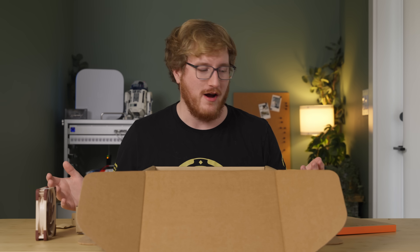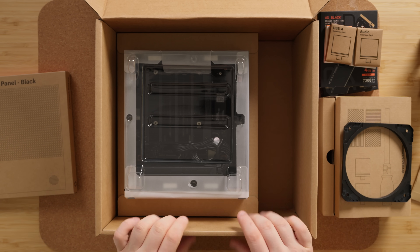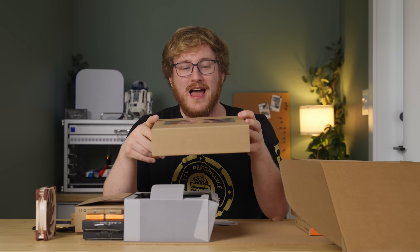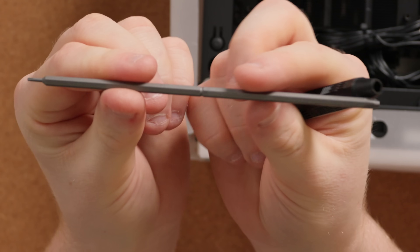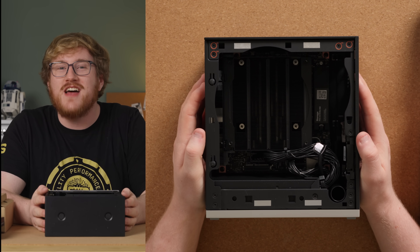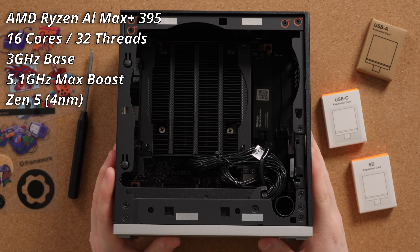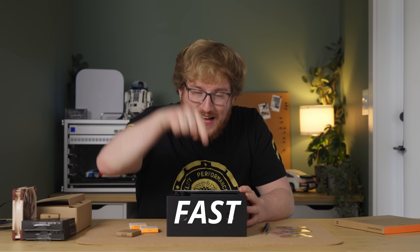There's going to be some assembly required — not as much as I thought. It is worth noting you can't currently buy the Framework desktop fully assembled yet. They include stickers in the box, which Framework does better than Apple, and also a screwdriver — two screwdrivers in one, actually. Would you believe there's 128 gigabytes of RAM in here? Not only that, but 16 AMD Ryzen Zen 5 processing cores and 40 RDNA 3.5 GPU cores. This is Strix Halo, and it should be fast as heck.